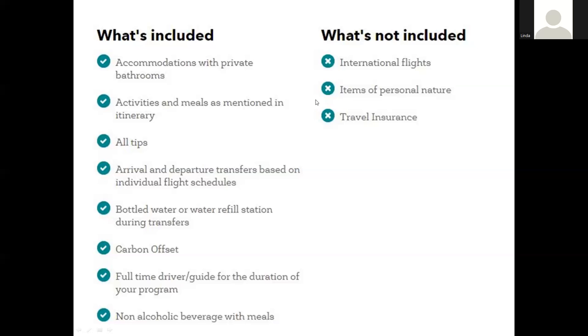Things not included in a tour typically include international flights, since people are coming from all different locations so one set price would be very difficult. Whether you're booking it yourself or having the company book it for you is a good question to ask. Items of a personal nature — like a toothbrush, soap, or souvenirs — are also not included. Lastly, travel insurance is something I highly recommend anyone get for a photo tour, and it is very rarely included.